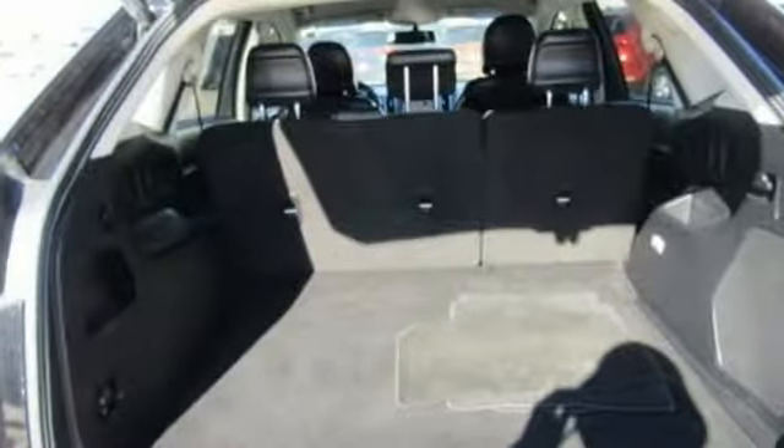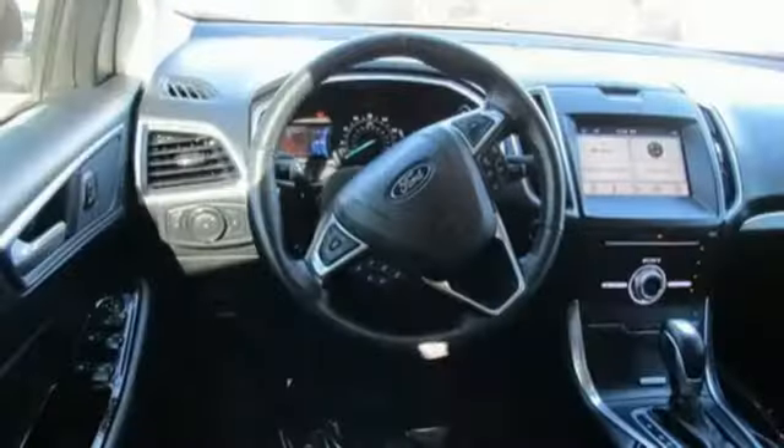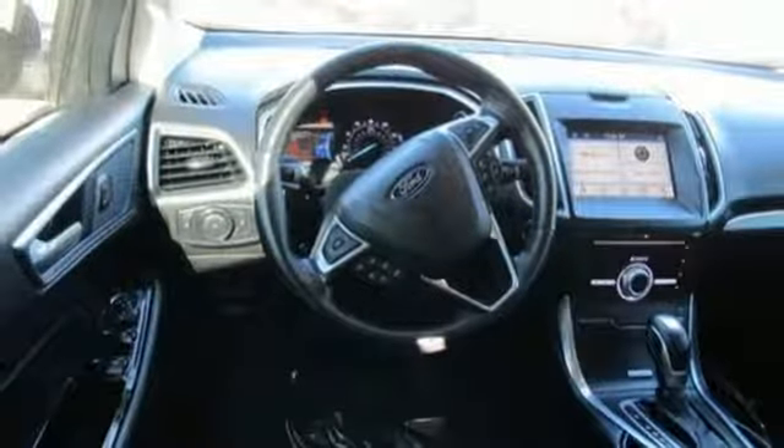Power heated mirrors, external memory control, hands-free liftgate, doors and push-button start proximity key, and intercooled turbo inline 4-cylinder engine.